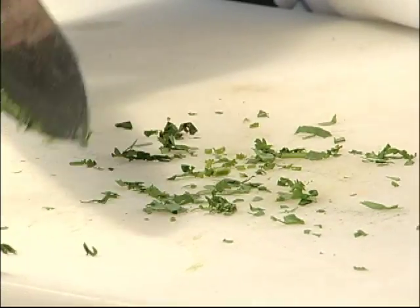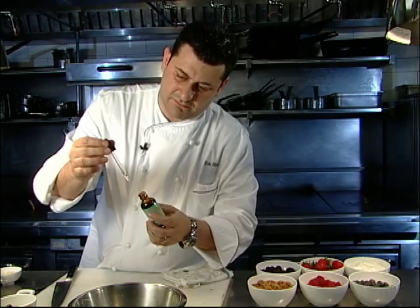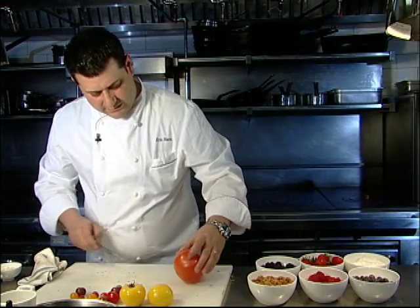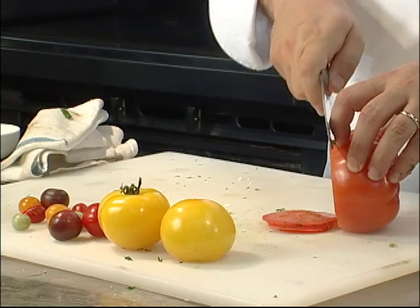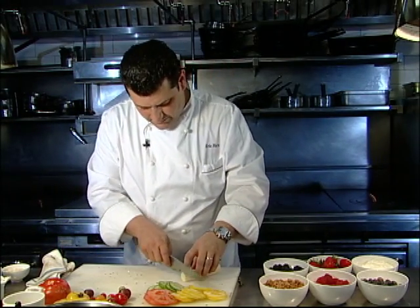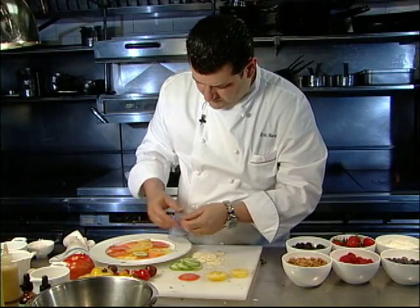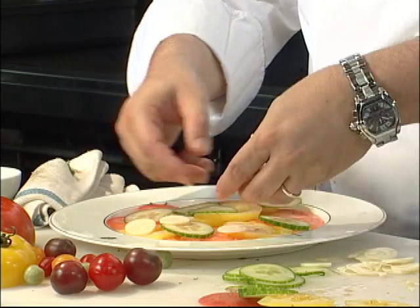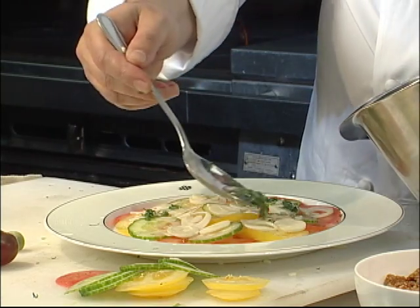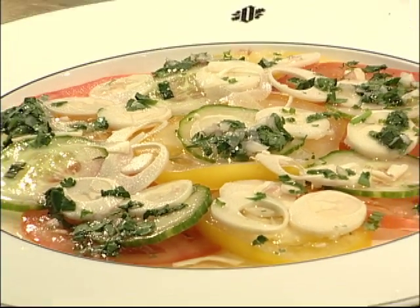We're going to chop the herbs — it doesn't need to be perfect, this is a rough chop. Next, we're going to add a couple drops of the Sweet Leaf sweetener, which is a natural sweetener in lemon flavor. You really want to go easy — about two drops. So, we're going to cut the tomatoes; I have a different variety of tomatoes here. Slice some cucumbers and fresh hearts of palm, sliced pretty thin. Now we're going to plate the salad — arrange the tomato slices, then the cucumbers, then the hearts of palm, and spoon the vinaigrette on top. And that's it — a nice summer tomato salad with cucumbers and hearts of palm.